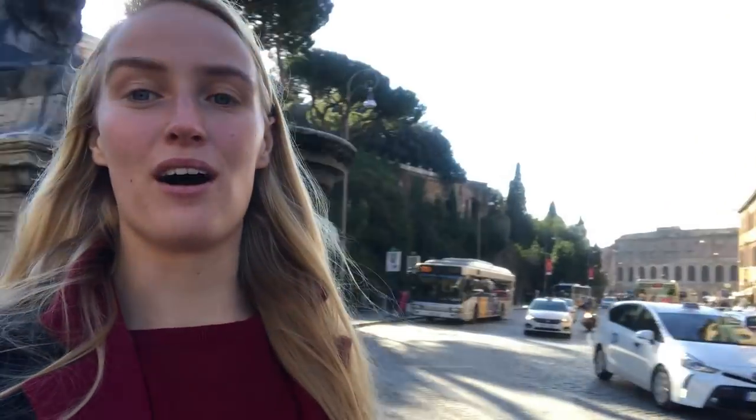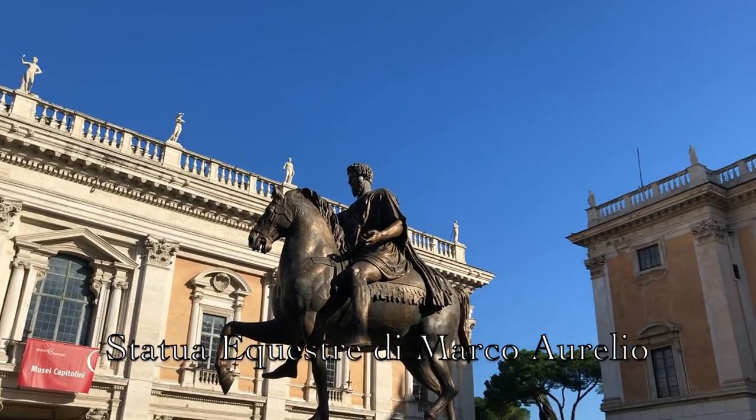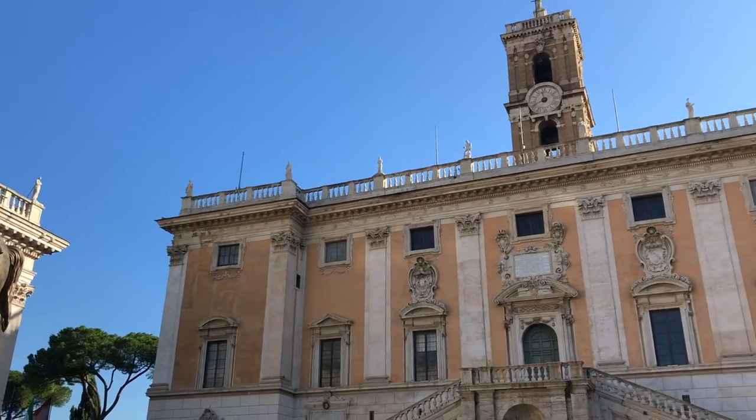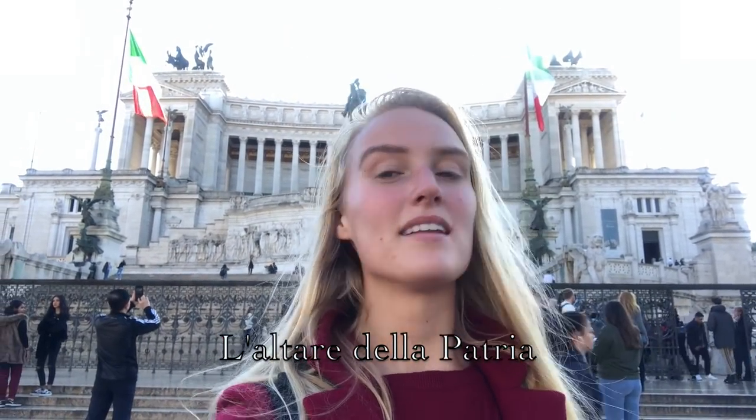I have already seen quite some hills and quite some stairs, but I am going to go up these stairs because I want to see the Marco Aurelio statue. Here we are — the Altar de la Patria, the Fatherland altar. It is really really beautiful, but compared to all the Roman buildings I think this is my least favourite just because it is way newer.